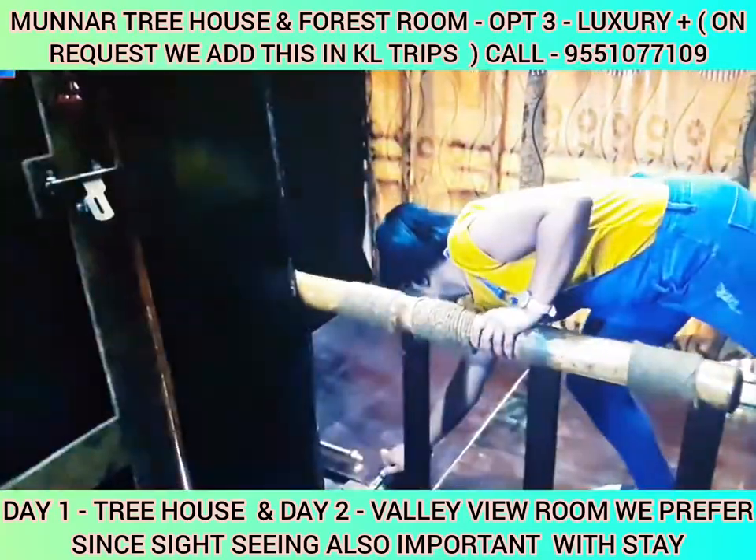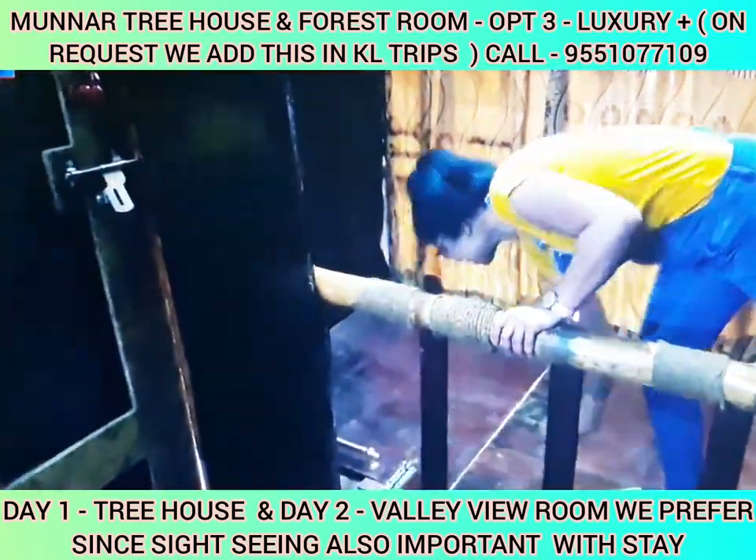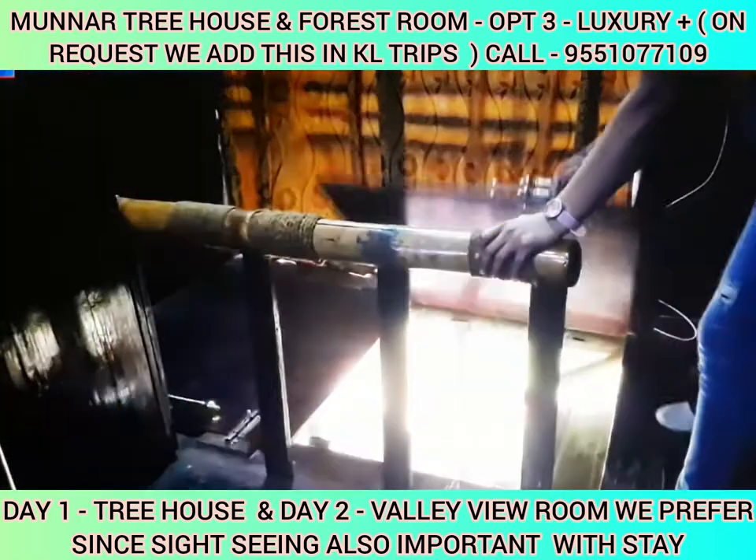If we go to this treehouse, we will do a one night or two nights stay. If we do this package, we will choose between a wooden treehouse or a metal treehouse.